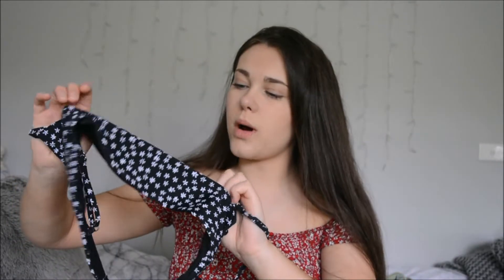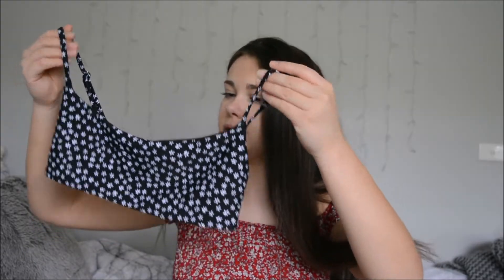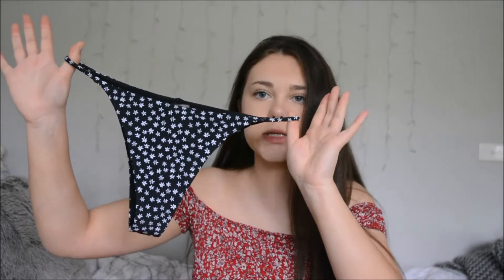The next one is the exact same style, just a different pattern — it's a black bikini with white flowers on it. I think it's just so cool. Again, super comfy, super flattering, and I absolutely love it. I think it'll be great for the beach in summer. Here are the bottoms — pretty much the exact same thing, but I love them.